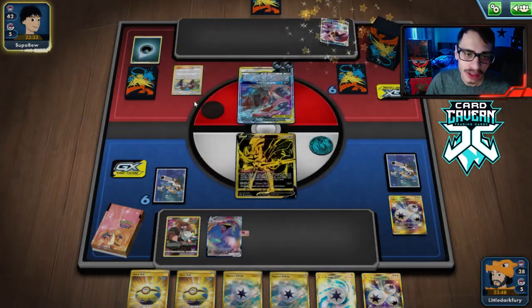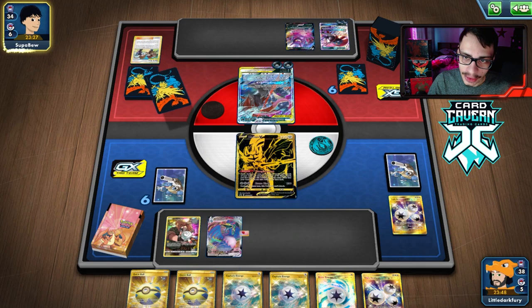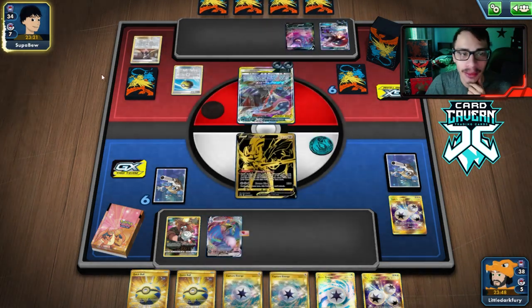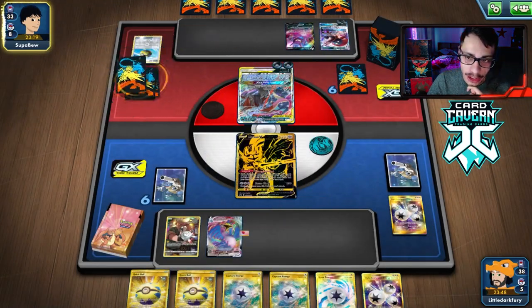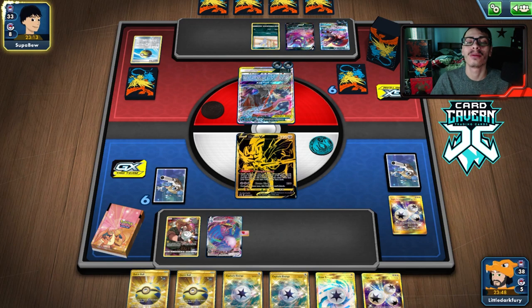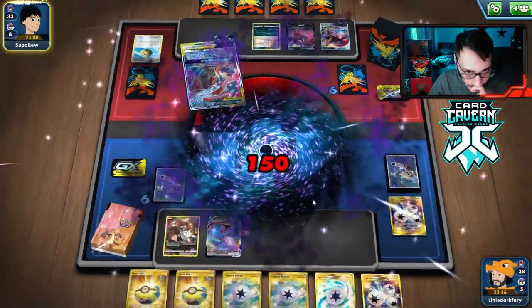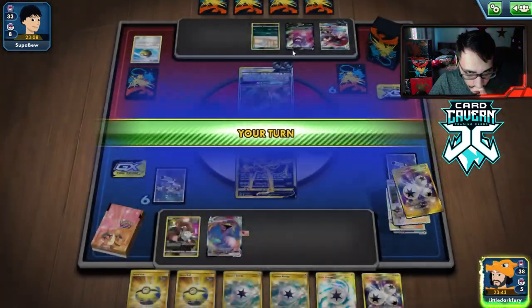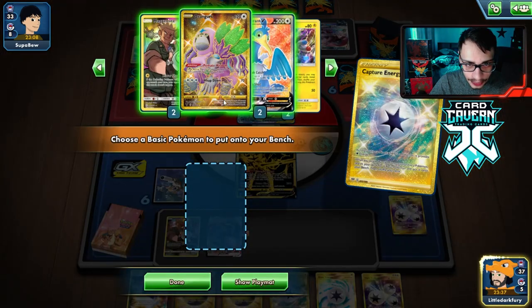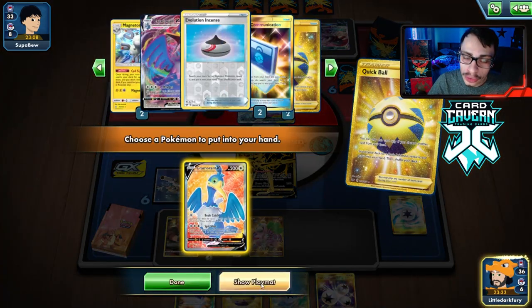We definitely need to get Guru here. I don't want to lose Zacian, hoping they don't knock it out. I don't think they can — they're only doing 190. We need to evolve the Magnemite. They play a Marnie — they also have Alolan Persian, and we literally have no way to deal with that. We still have two Boss's Orders but the Persian is just bad. Going to grab Guru to deal with the situation.